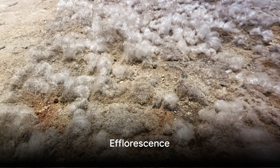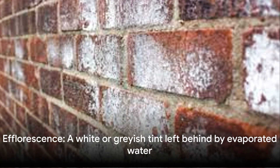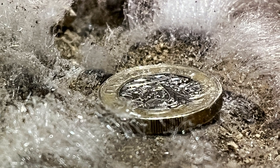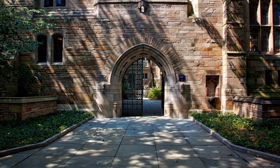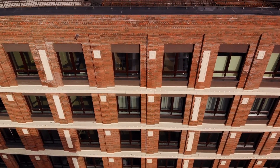Ever noticed a white powdery substance on bricks? That's efflorescence — a crystalline deposit of salts that can form when water is present in or on brick, concrete, stone, stucco, or other building surfaces. It has a white or grayish tint and consists of salt deposits left behind when water evaporates. It can appear as a powdery substance on floors and walls or as a crystalline deposit on concrete surfaces. With proper construction techniques and materials, efflorescence can be prevented.